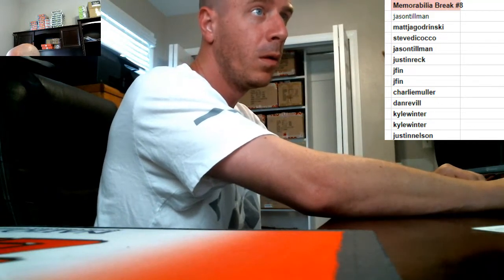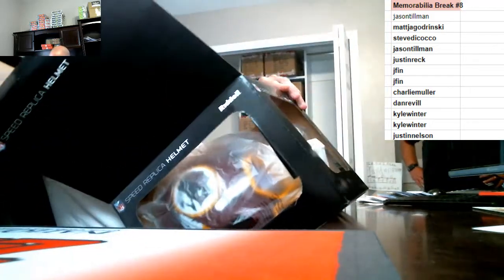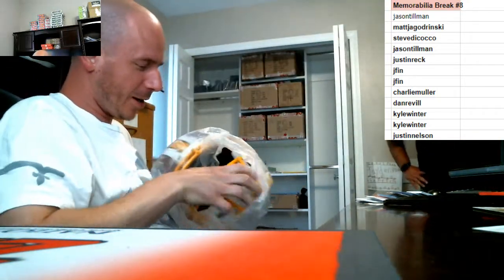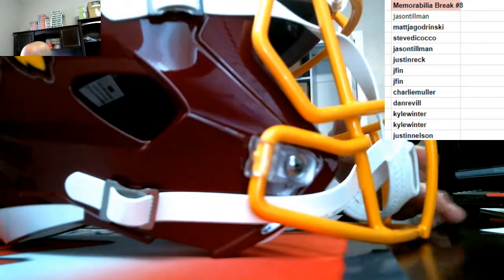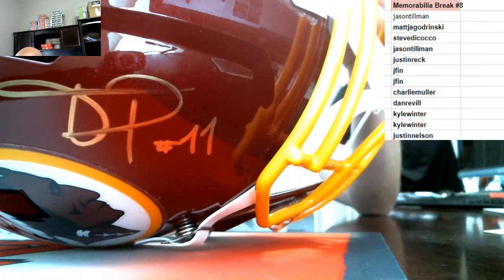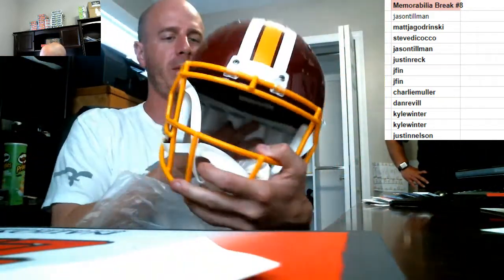All right, here starts the fun. Redskins — Terrell Pryor, man. I hope he has a comeback because I think he has the talent. He lives about 10 minutes from here. It's a Terrell Pryor full-size autographed Redskins helmet, JSA authenticated.